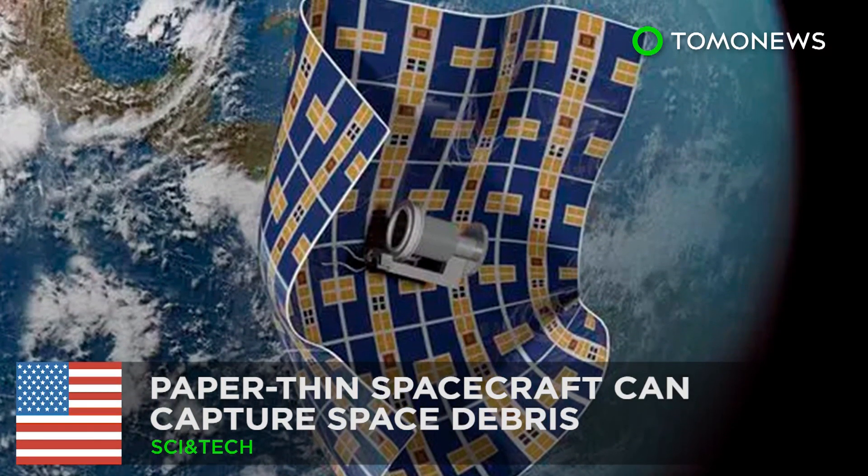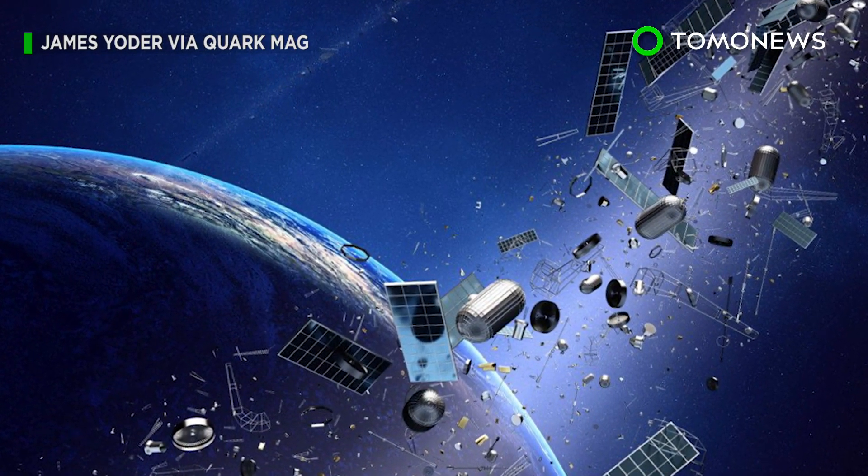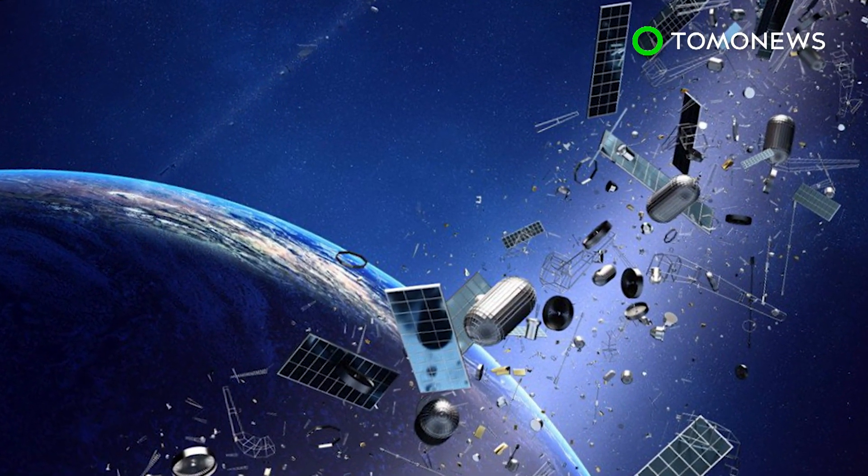Sayonara, space junk! NASA has awarded $50,000 for the development of an innovative new spacecraft that promises to get rid of orbital trash.